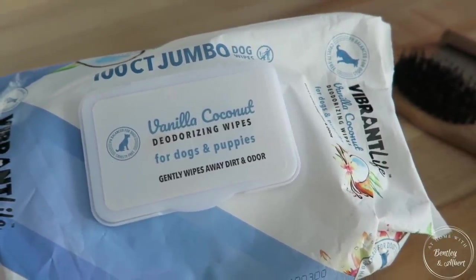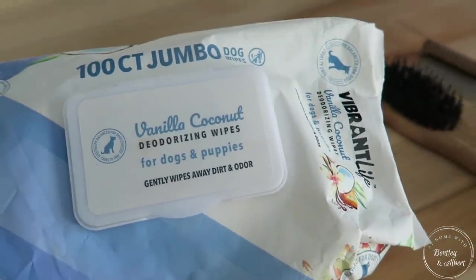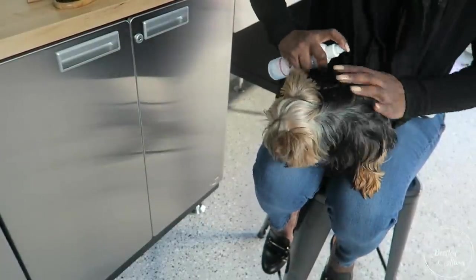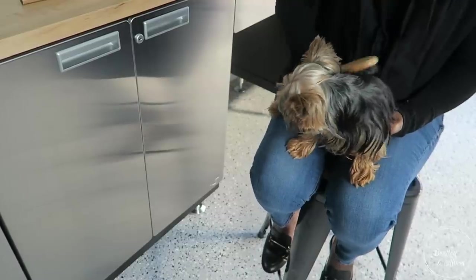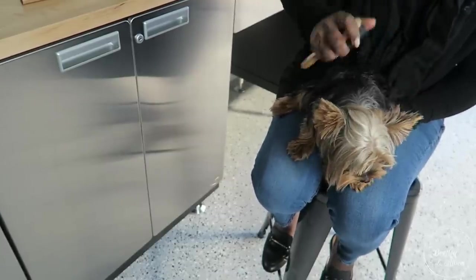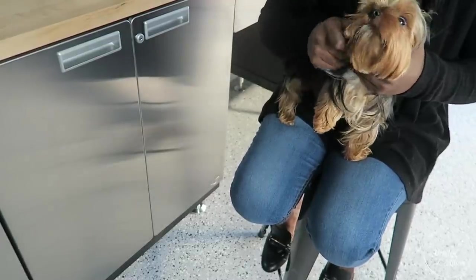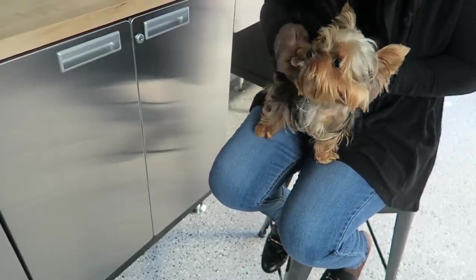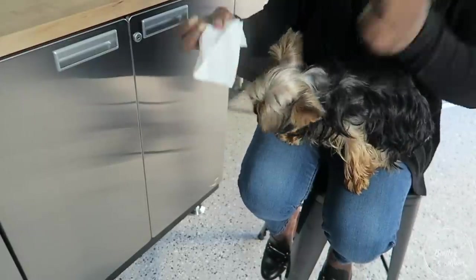I also use these vanilla wipes to wipe their belly and genital area — basically where they're using the restroom — to keep them clean. I'll give them a few sprays to get their coat wet and then brush through. This really keeps them fresh in between grooming appointments and smells delicious. I also use the comb for their beards to get out little bits of food and debris.